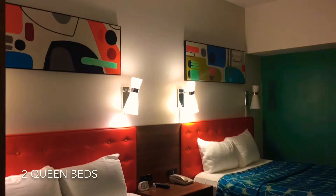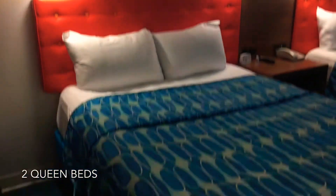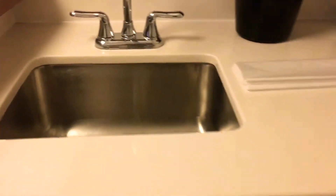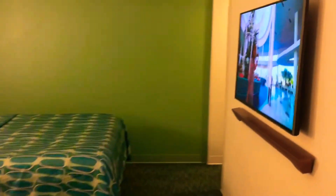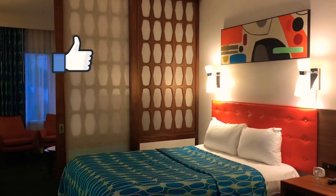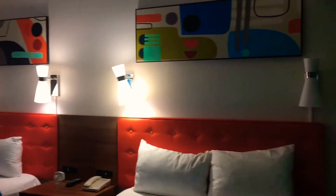It has a living room that features a pull-out sofa, a bedroom area with two queen beds, all of which sleeps up to six people. It also features a kitchenette, microwave, sink, and mini refrigerator where you can cook and store your own meals.